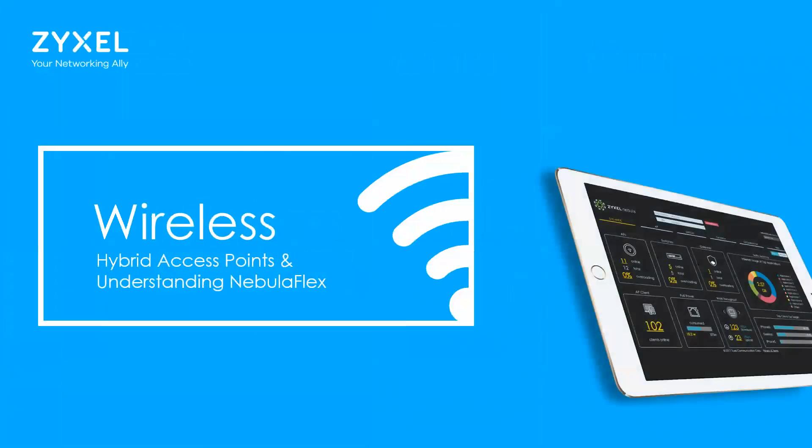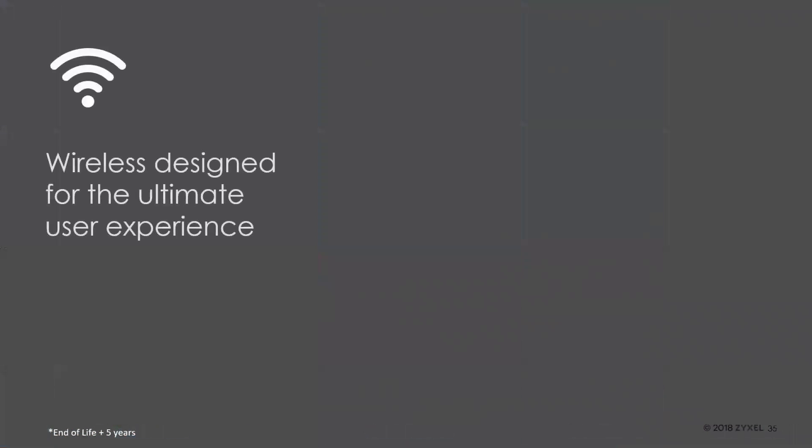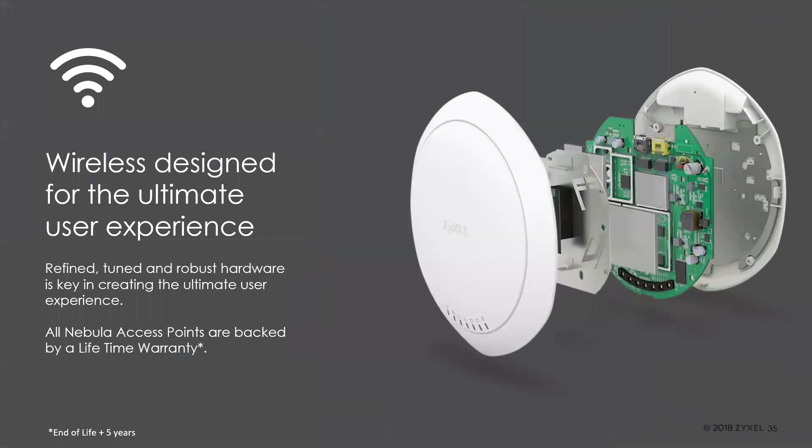Talking about the wireless technologies: we have multiple types including hybrid access points and Nebula Flex. What makes Zyxel different is we've taken great pride in designing access points to make the user experience as good as possible — refining and building very robust hardware to make the Wi-Fi experience best-in-class. All of our Nebula access points are backed by a lifetime warranty.